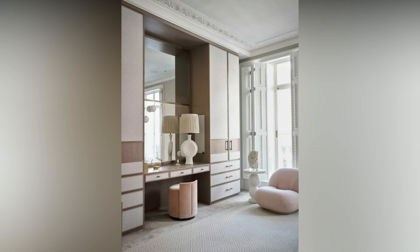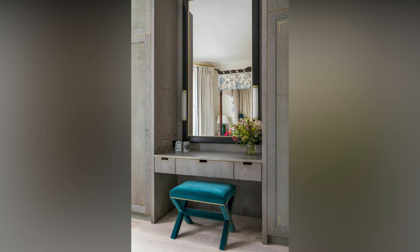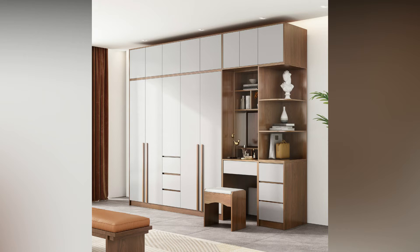Opt for a wall-to-wall inbuilt dressing wardrobe design so that you can save space and achieve an elegant look for your wardrobe. Choose a single color instead of multiple colors so it fits in perfectly with the rest of the room.